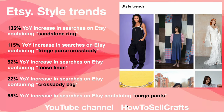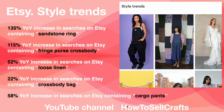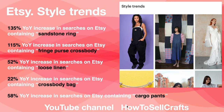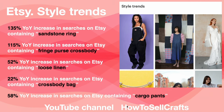Sandstone reef ring: 115%. Fringe purse crossbody: 52%. Loose linen: 22%. Crossbody bag: 58%. Cargo pants: 135%.